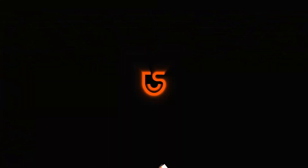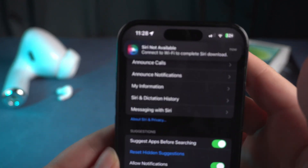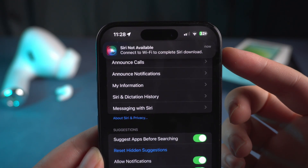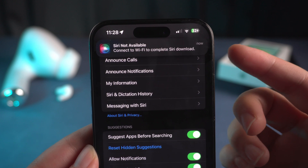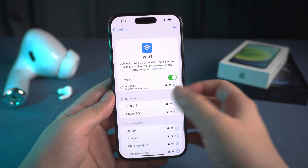Hey everyone, welcome back to Tenorshare. I've been experiencing some problems with iOS 18 Beta 3 recently. It shows Siri not available — connect to Wi-Fi to complete Siri download. Obviously, I've tried changing networks, but still can't fix it.